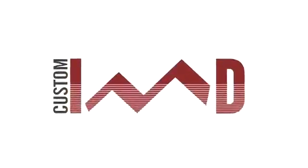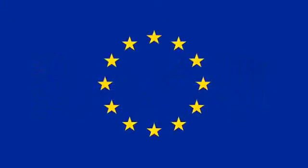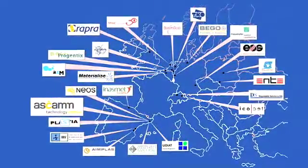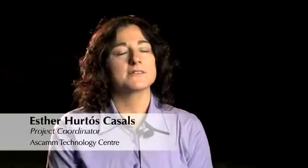Customized Implantable Medical Devices, or simply Custom IMD, is the name given to a research project funded by the European Commission. This video shows the particular case of the development of the lumbar spinal disc implant. Finding a good solution for lumbar disc replacement with customization is an extremely challenging goal.